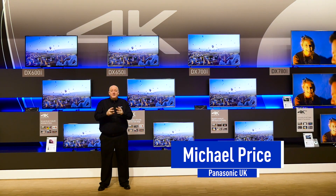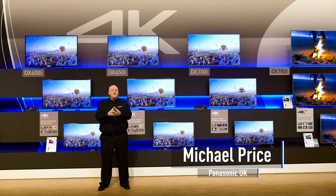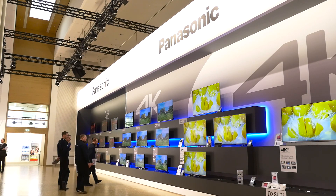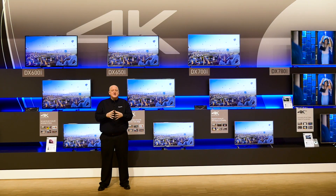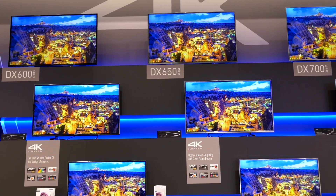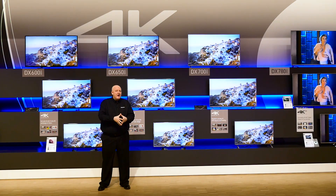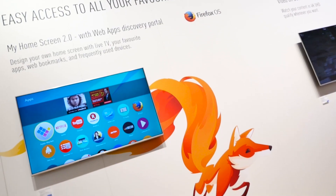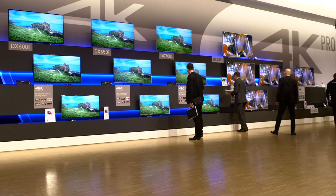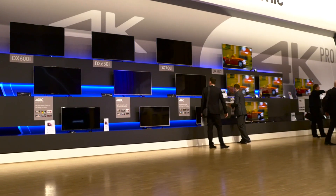We're here at the TV area and I want to give you a little bit more detail on the 4K range, because it's the best range of 4K TVs we've ever had. Starting with the DX600 series — the 600 series is our 4K leader model, giving you not just 4K but 4K with features like the Firefox operating system and Freeview Play for all your catch-up TV, so a really high quality 4K TV.